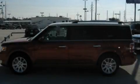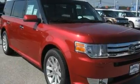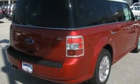This is a brand-new 2011 Ford Flex — a great blend of utility, comfort, and style. It has a 3.5-liter six-cylinder engine and a six-speed automatic transmission.